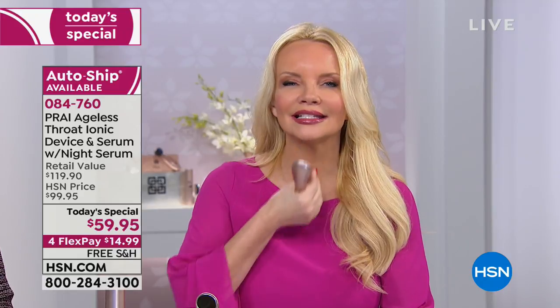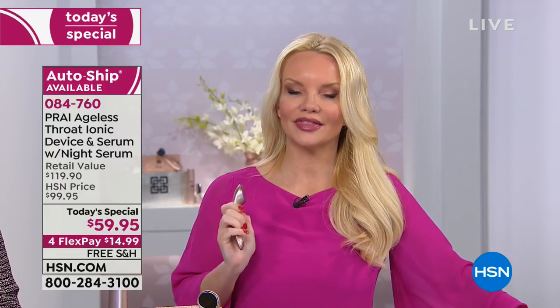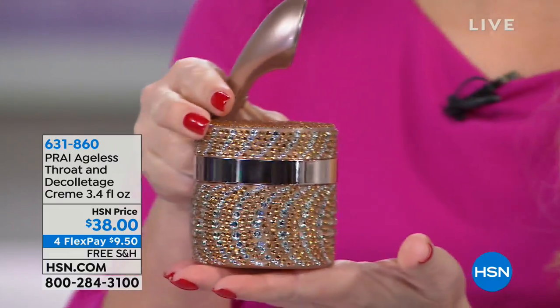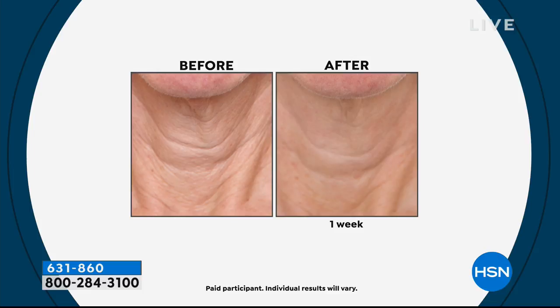Results seen in seven days. Can you think about what your results are going to be after 30 days — whether it's tree ring lines, sagging, decollete crinkles, or a lost jawline contour? Auto-ship is outselling single ship three-to-one. On auto-ship every 60 days you get the super-size serum for $39.95. I'd also recommend the number one best-selling product from Pry overall: the Throat and Decollete Cream in the super-size 3.4-ounce jar for $38.